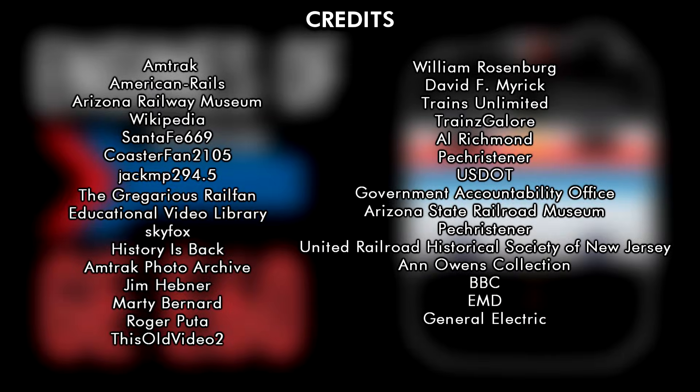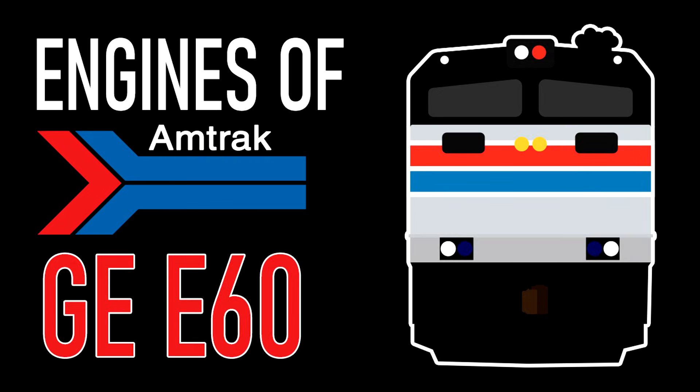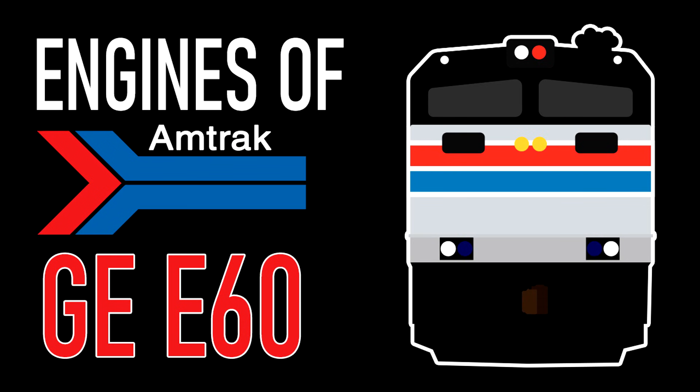As mentioned at the beginning, the original episode from 2017 is still currently available for viewing as of the making of this video. I hope you all enjoyed, and stay tuned for next time when I re-discuss... the New York Central Hudson.